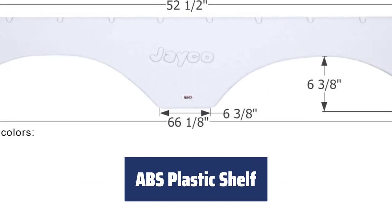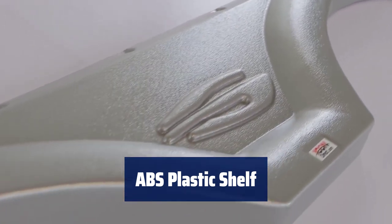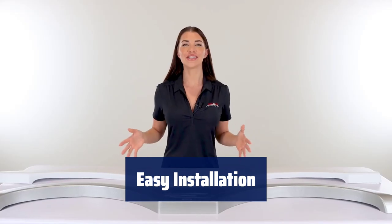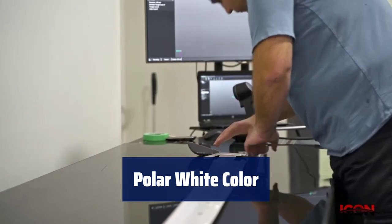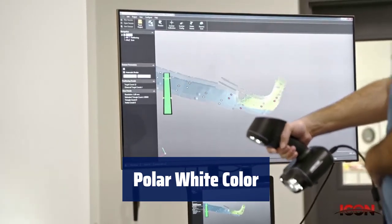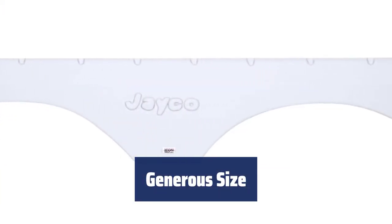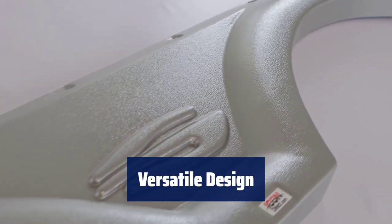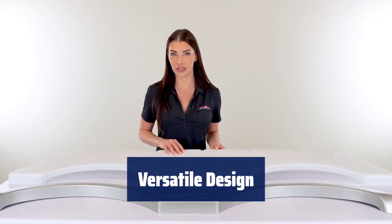Number 4. This fender skirt is made of high-impact ABS plastic with a textured finish, ensuring durability and style. Installing it is quick and simple, making it a hassle-free addition. It comes in a sleek polar white colour, adding a clean and modern touch. With dimensions of 66.1 inches by 8 inches by 11 inches, it offers plenty of space and coverage.